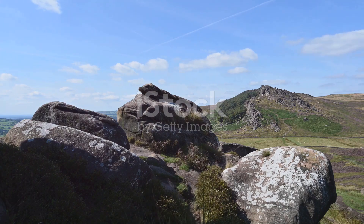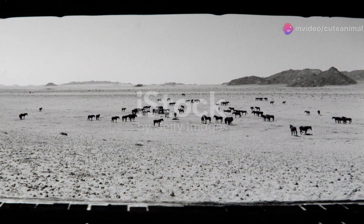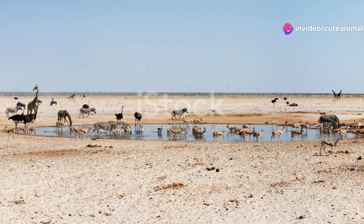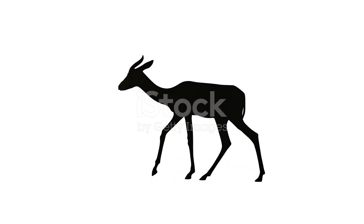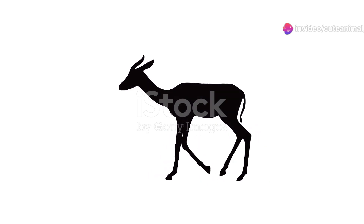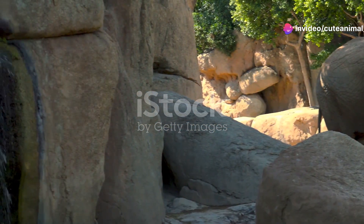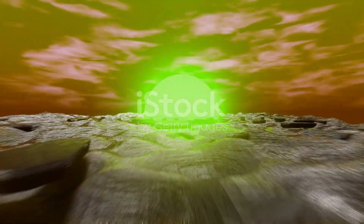The survival strategies of these animals are nothing short of extraordinary. It's a testament to the resilience and adaptability of wildlife in some of the harshest conditions on earth. Every creature, no matter how small, has a story to tell — a story of survival, adaptation, and the intricate web of life in the deserts of Afghanistan. So next time you think of deserts as barren wastelands, remember the hidden world that thrives just beneath the surface. It's a world full of wonder waiting to be explored.